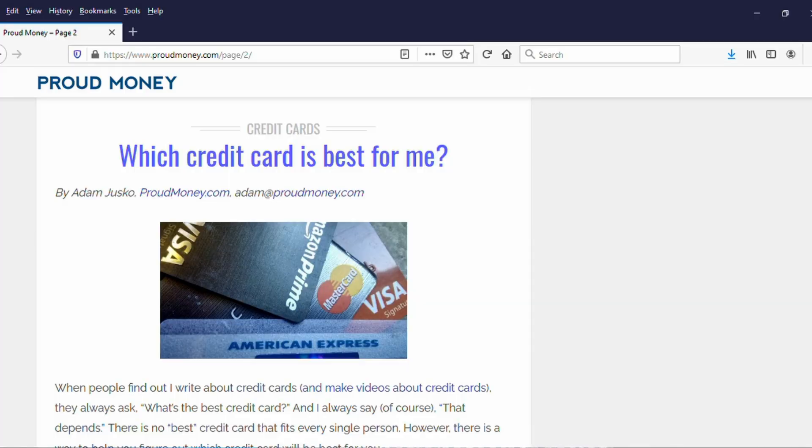So that is it — to PayPal and Synchrony Bank, we say BOOOOOO! Adding that foreign transaction fee on top of what was a very good card is going to make it fairly run-of-the-mill. Questions? Comments? Put them in the comment section below. I thank you for watching, and please go to ProudMoney.com, where we do credit card reviews and talk personal finance, deals, and all sorts of other fun stuff too. Thanks for watching.